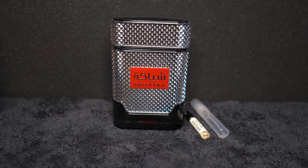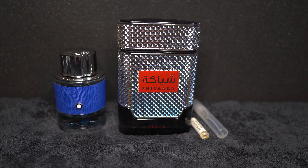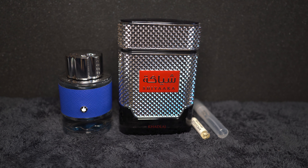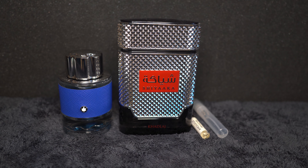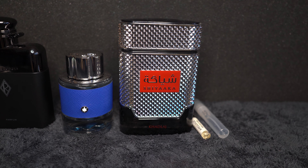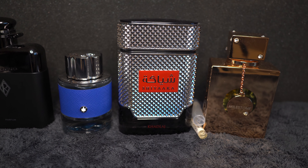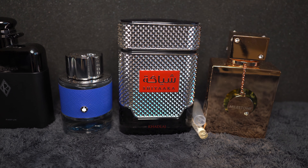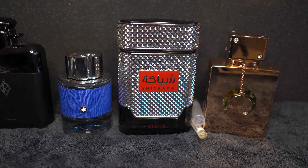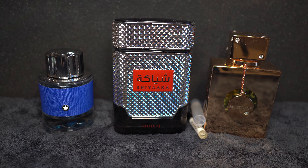Compared to Explorer Blue, this is more of a spring fragrance — when the flowers are blooming and all that — but it's still a fragrance you could use in the summer and smell fresh. Compared to Ralph's Club, this is not in that realm. Milestone is more of a fresh, blue, ocean-inspired fragrance — like you're at the beach. Out of all these, I personally would rather use Shiyaaka.